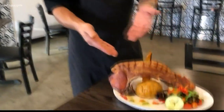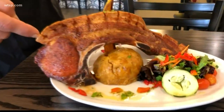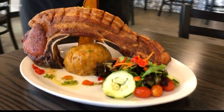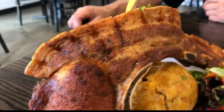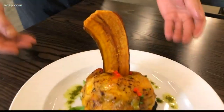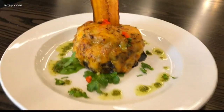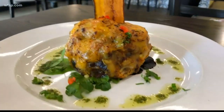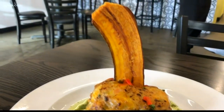This is our mofongo with chuleta can-can. It's an awesome pork chop cut with your pork chop and your rib meat with your pork rind right on top. Chef Sal's masterpieces are one of a kind. And this is our pionono — a sweet plantain mash filled with a savory ground beef, topped with cheddar cheese and fired up. It's sweet and savory, very popular in Puerto Rico.